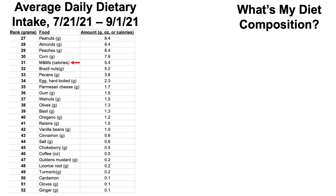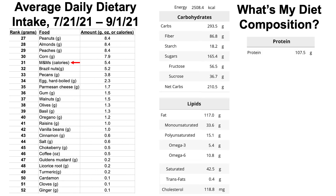What about my diet composition? My total calorie intake for this dietary period was about 2,500 calories. In terms of macronutrients: 41% carbohydrates, about 42% fats/lipids, and 17% protein.